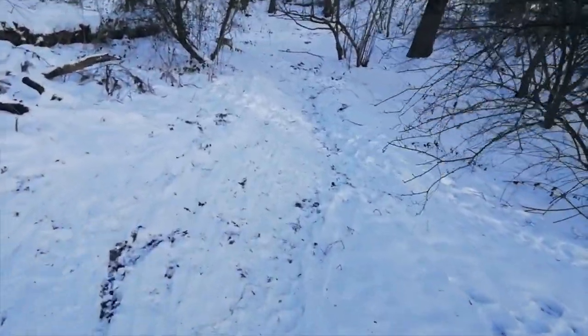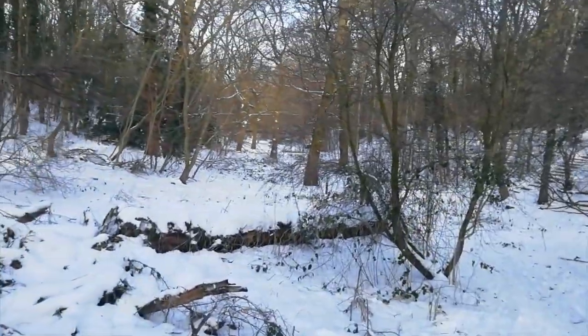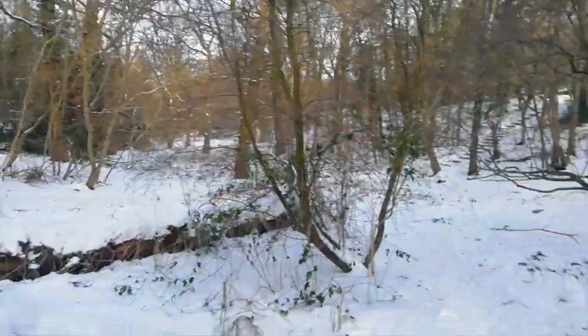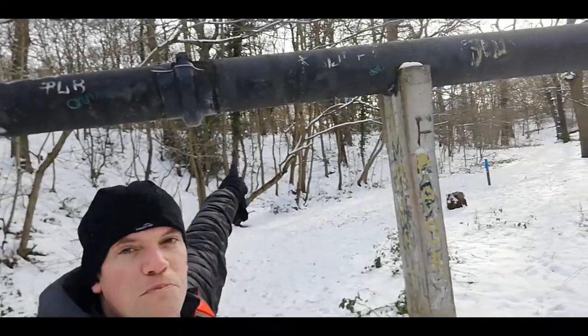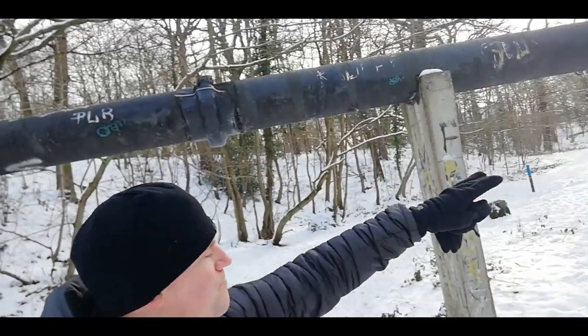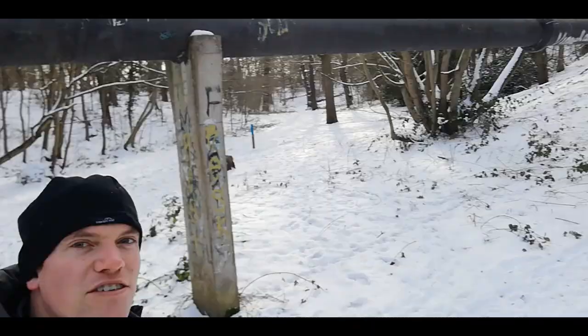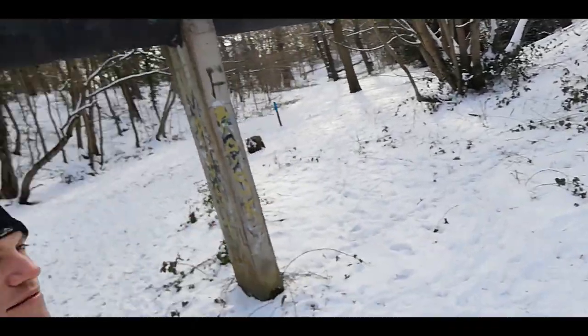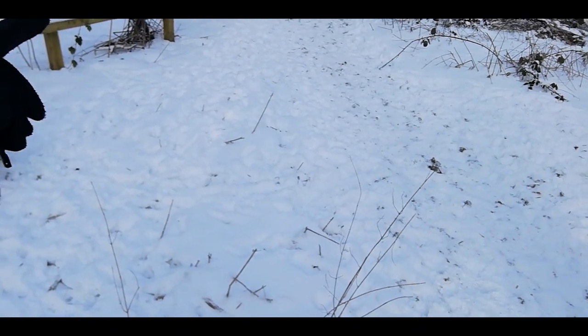So we're over the stile now and we're going to veer off left. This is just going to take us into the heart of the wood. We'll pass the first piping — if anyone knows what that is, comment and let us know — and then we're going to continue on down the track.